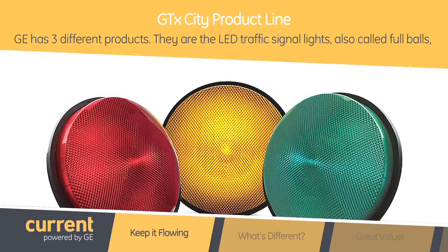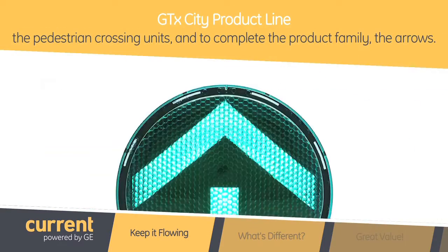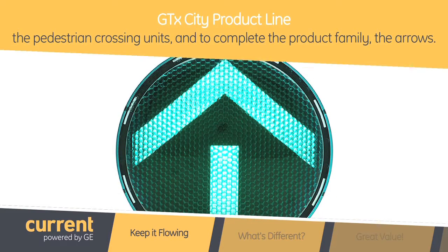There are the LED traffic signal lights, which are also called full balls, we have pedestrian crossing units, and our latest addition to complete the product family are the arrows.